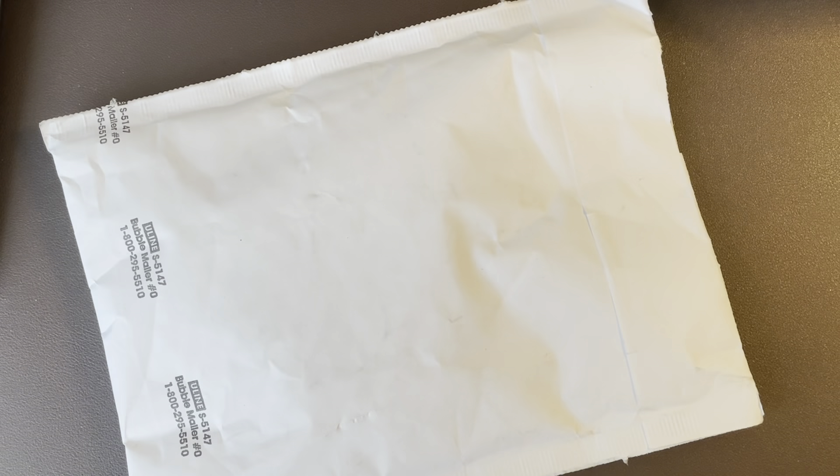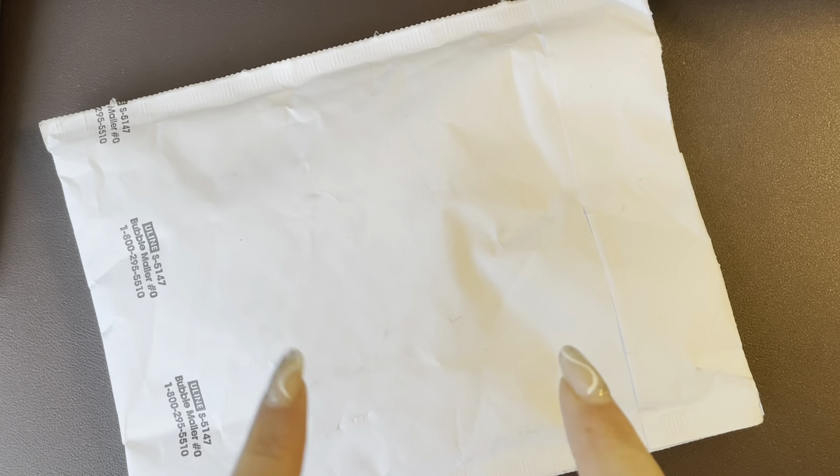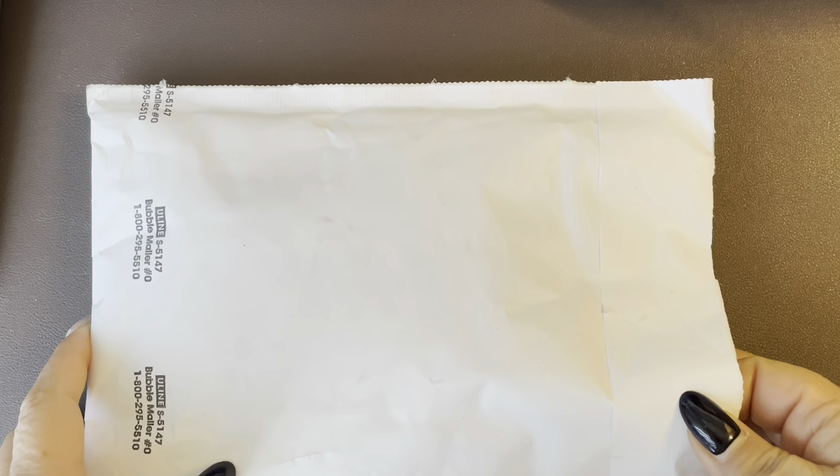Hi guys, welcome back to my channel. Today we start a new month. This is our first package for the March monthly haul and the package comes from the Coffee Monster.